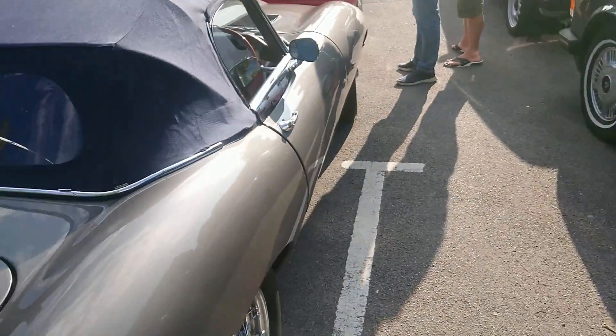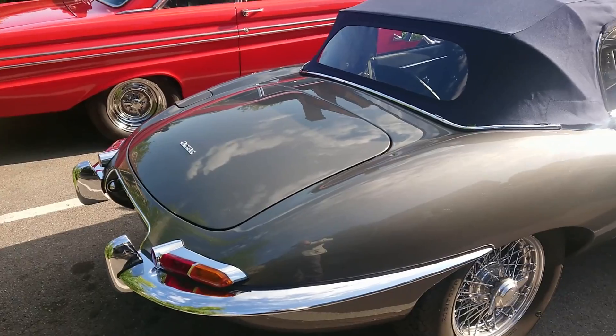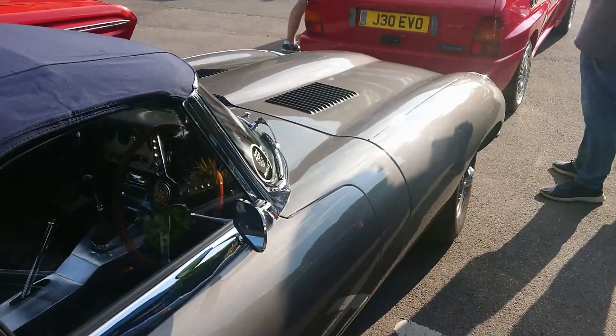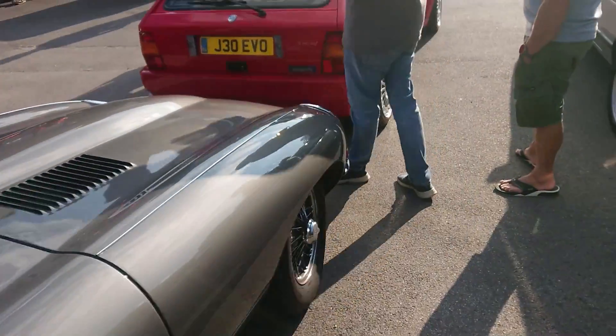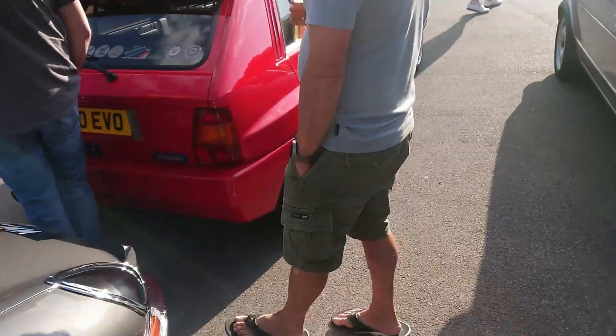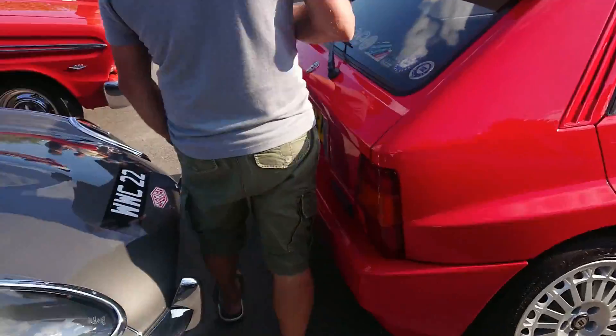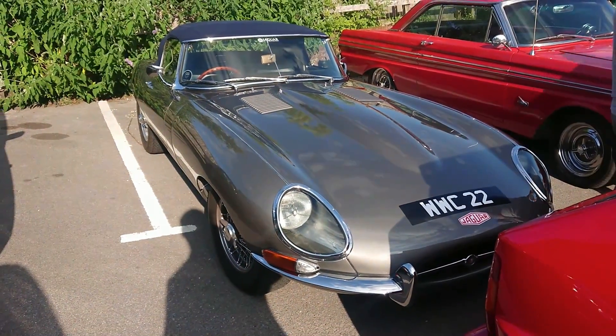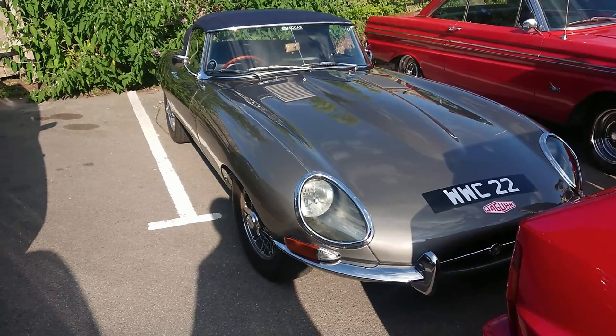Jaguar E-Type Series 1. This is a 3.8 — unless someone's taken the 4.8 badge off, I think it's a 3.8. I don't think this is a flat-floor car; I think this is just an early Series 1 Roadster. Pre-suffix plate, but pre-suffix plates were used until about 1965, so who knows. That one's from Essex.